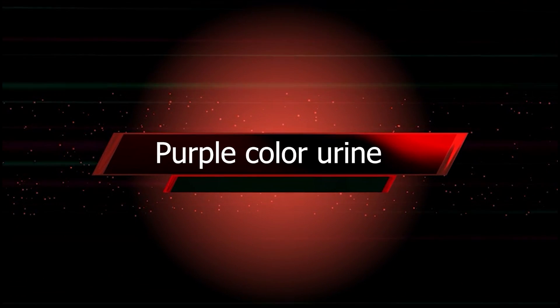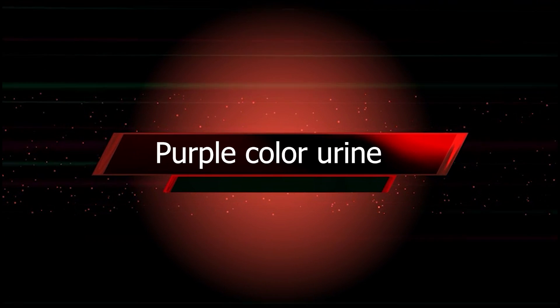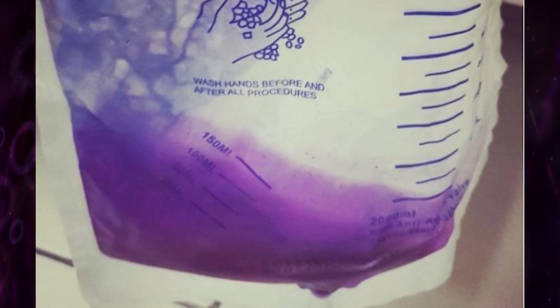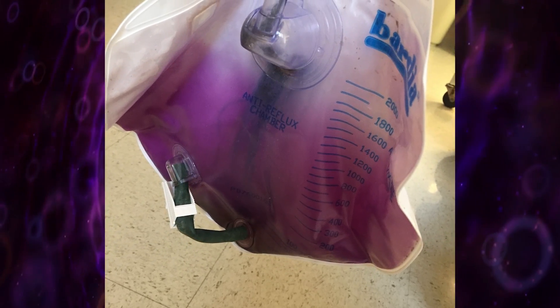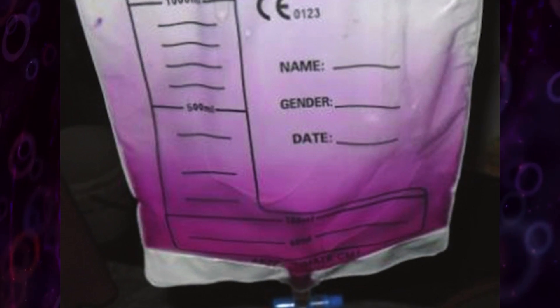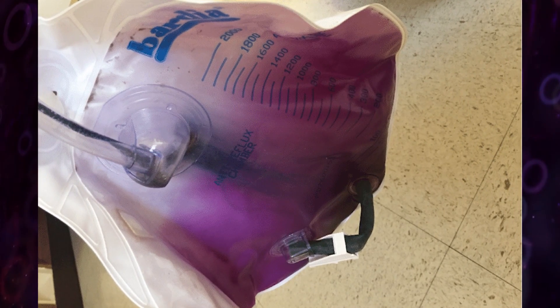Purple urine bag syndrome is a rare disease entity that occurs predominantly in constipated women who are chronically catheterized, and it is associated with bacterial urinary infection that produces sulfatase or phosphatase enzymes.